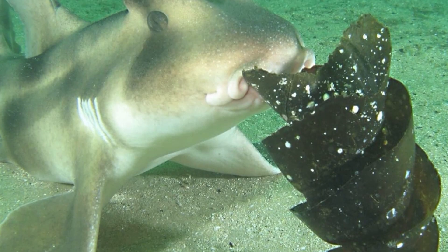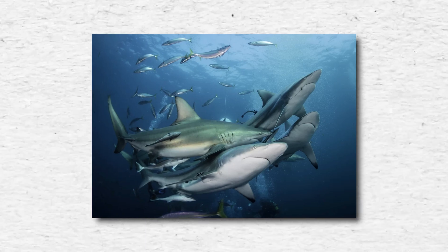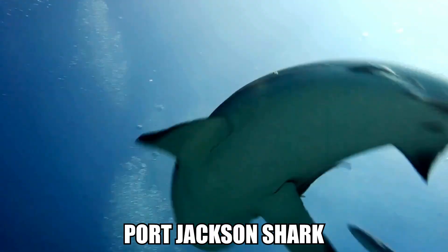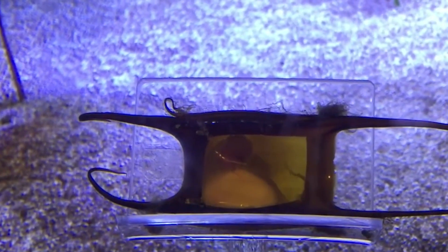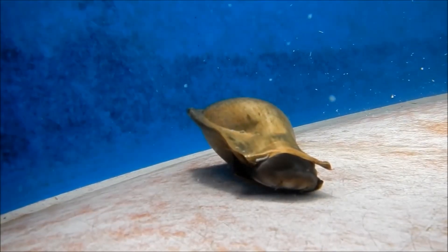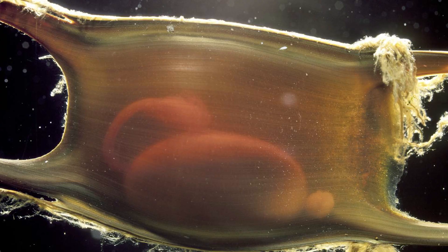When you think of shark eggs, you probably imagine — well, nothing. Because most sharks actually give live birth. But not all of them. Some bottom-dwelling sharks like the Port Jackson shark, cat sharks, and horn sharks lay eggs in the form of mysterious, spiral-shaped pouches called mermaid's purses. These eggs are tough and leathery, built to survive the rough and tumble of underwater life. The spiral shape helps the egg wedge itself between rocks or tangle into seaweed, keeping it safely anchored in place for months.